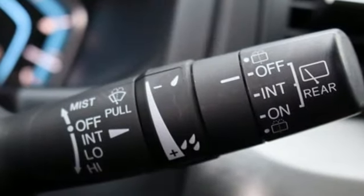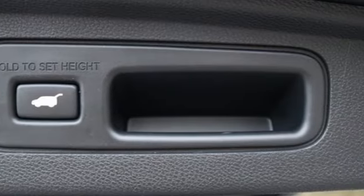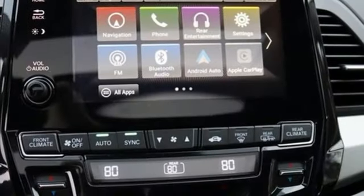Wi-Fi hotspot, front heated leather bucket seats, entertainment system with Blu-ray and digital media, auto-dimming rearview mirror, streaming audio.